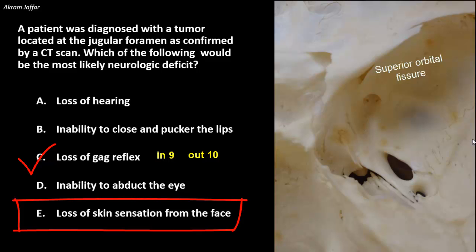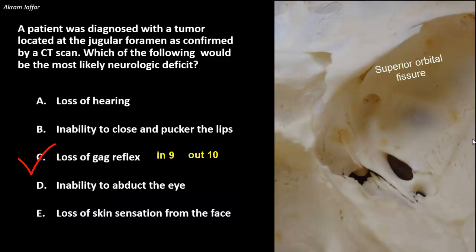Loss of skin sensation from the face is also wrong because skin sensation from the face is provided by the three branches of the trigeminal nerve. The trigeminal nerve and its three components are present in the middle cranial fossa, away from the jugular foramen which is in the posterior cranial fossa. The ophthalmic division V1 leaves through the superior orbital fissure, the maxillary division V2 through foramen rotundum, and the mandibular division V3 through foramen ovale. So the correct choice is loss of gag reflex, which results when a tumor compresses the nerve components at the jugular foramen.